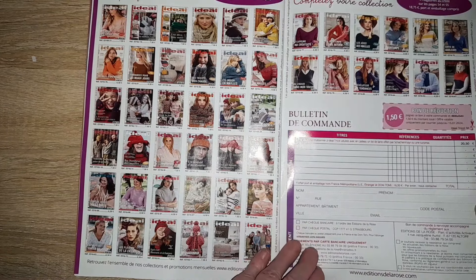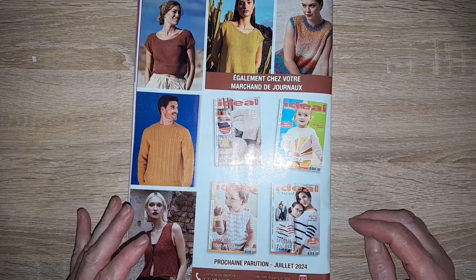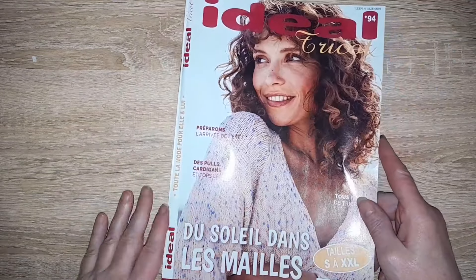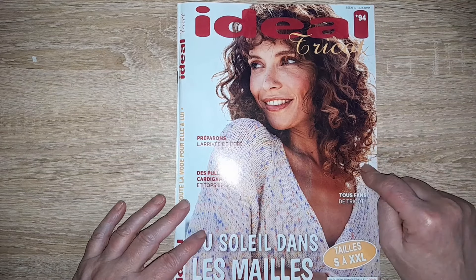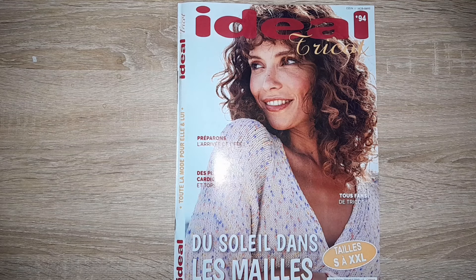Ici, vous retrouvez les anciens numéros. La prochaine parution aura lieu en juillet 2024 pour le Idéal Tricot trimestriel. J'espère que cette petite vidéo vous aura plu — je sais que ça plaît à certaines d'entre vous et ça vous donne des idées. Au moins, vous voyez si la revue va vous intéresser et si dans ce cas-là vous l'achetez ou pas. Le prochain sera en juillet, je ne sais pas ce qu'il y aura, mais je vous tiens au courant par mes vidéos.